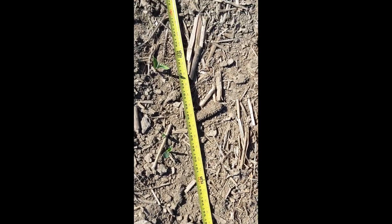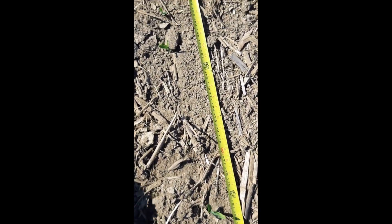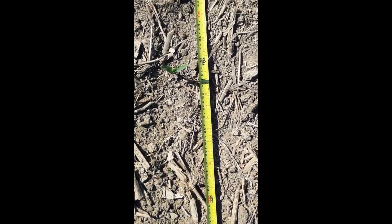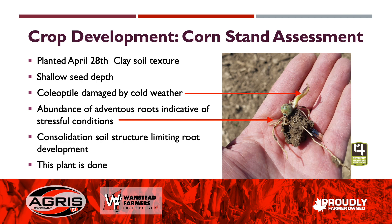Because we're finding gaps in the stand, we want to find those seeds to find out if they're going to come or if they're done. Some of the missing seeds — we see things like this where the coleoptile is burnt. It's done pushing through the heavy clay soil, and it's also shallow seeded, so there's probably a lot of chilling injury on it as well. This plant isn't going to develop any further.